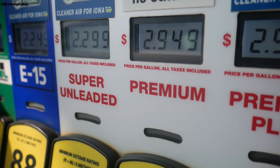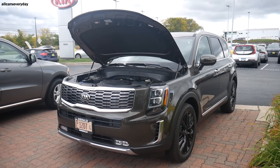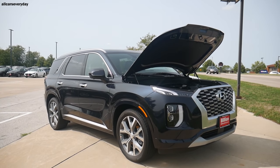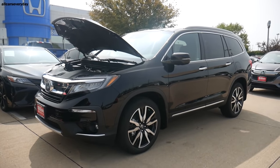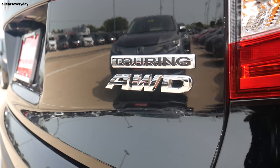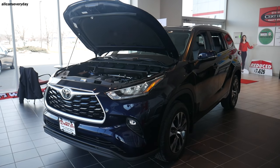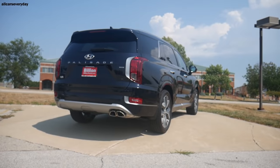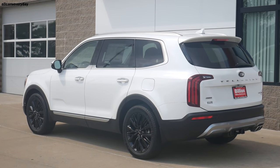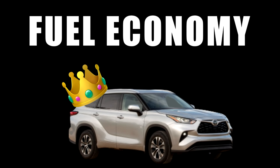In the fuel economy category, we look at miles per gallon, average fuel range, and yearly fuel cost. Both the Telluride and Palisade get 19 city/24 highway for 21 combined mpg, good for a 395-mile fuel range. The Pilot gets 19 city/26 highway for 21 combined, with a 429-mile fuel range. The Toyota is the miser of the group with 20 city/27 highway for 23 combined and a 411-mile range. Assuming 15,000 miles annually at $2.22 per gallon, the Koreans cost $1,586 per year, the Pilot $1,514, and the Highlander $1,448. The Toyota gets the advantage in fuel economy.